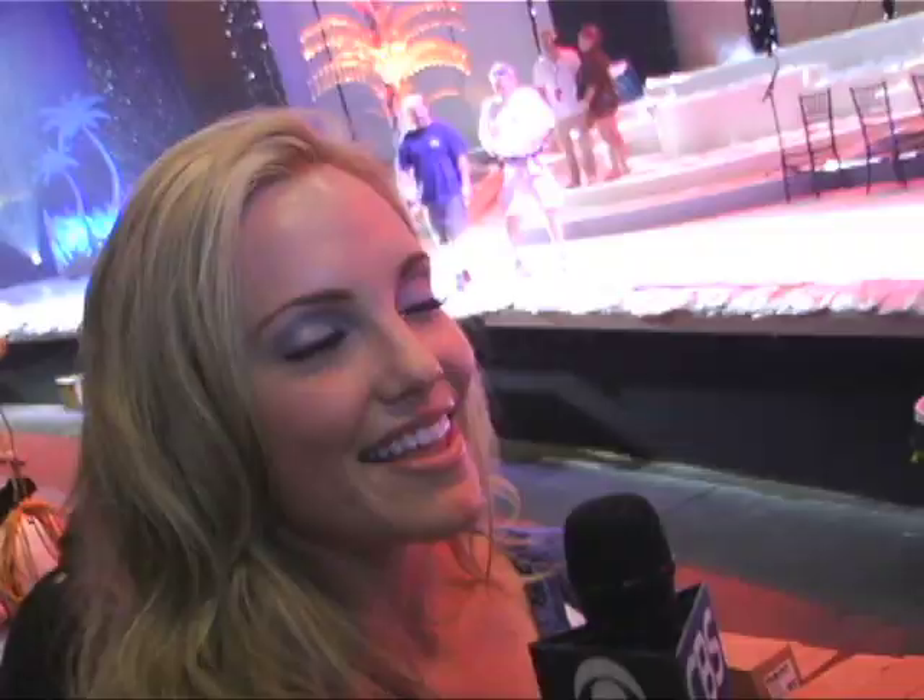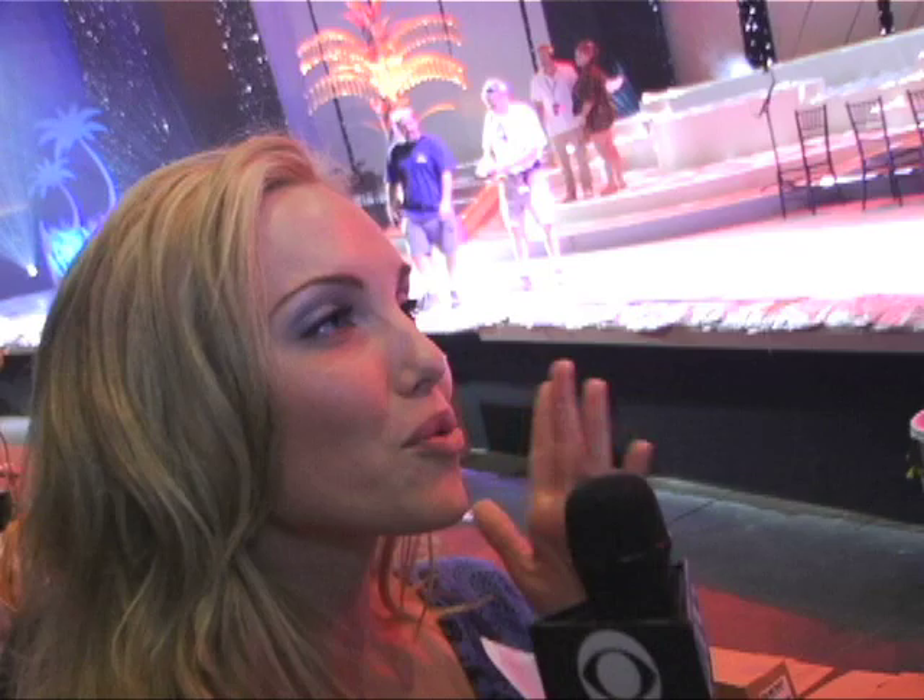I'm so excited. Thank you so much for showing us around. We really appreciate it. We cannot wait to see you on the runway. Thanks again. My pleasure. I'll see you out there.